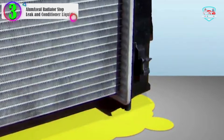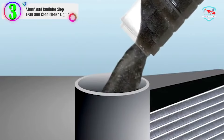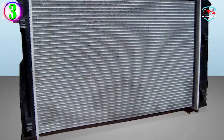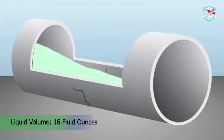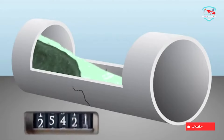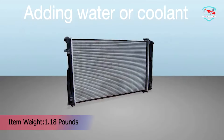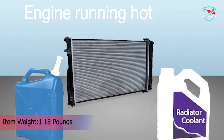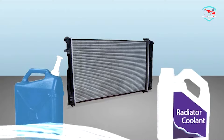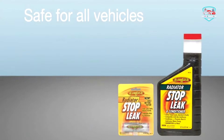In our list, the number 3 product is AlumaSeal Radiator Stop Leak and Conditioner Liquid. AlumaSeal brings a unique radiator stop leak to the table, as this one isn't in liquid form. It features a 120 powder blister card that stops leaks efficiently and rather quickly. It's perfectly safe to be used for both metal, rubber, and plastic cooling systems. AlumaSeal's radiator stop leak is compatible with all types of antifreeze and coolants. A single treatment is enough to handle a 21-liter system cooling capacity. It's the most inexpensive option on this list, so it's perfect to try out as it most definitely won't harm your bank account.